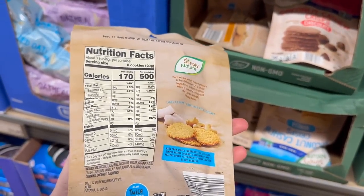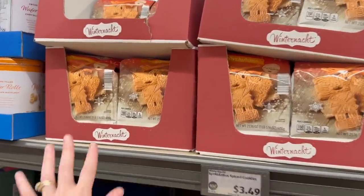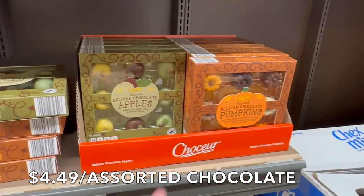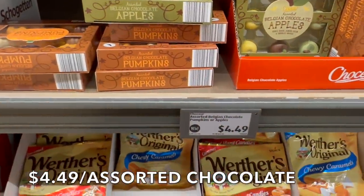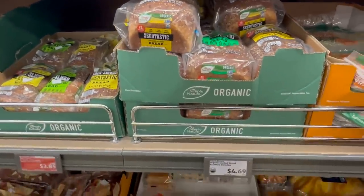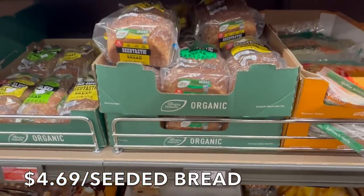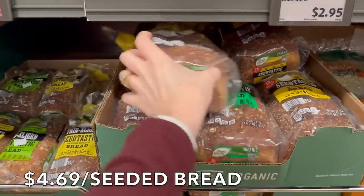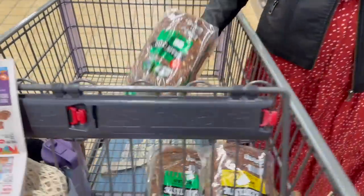Those spice cookies are so good — we already picked up a package last week. We also picked up the assorted Belgian chocolate apples. They still have some here — it's a once-a-year kind of treat for $4.49. We're going to pick up some bread — we haven't started making sourdough yet. The organic seeded bread is $4.69 and we like to get both varieties — about three of each per week for sandwiches.